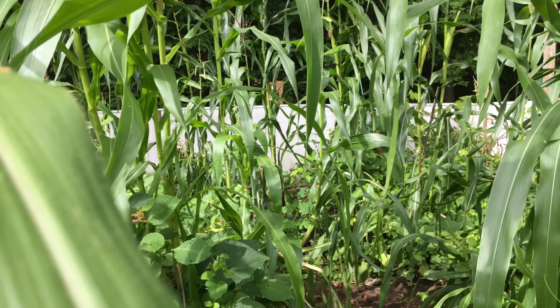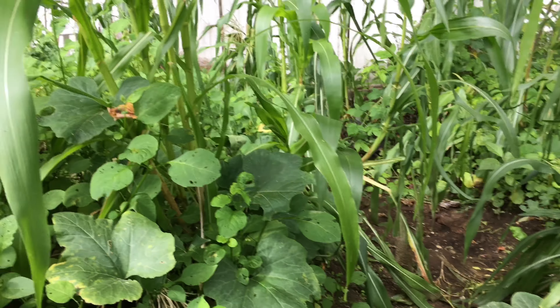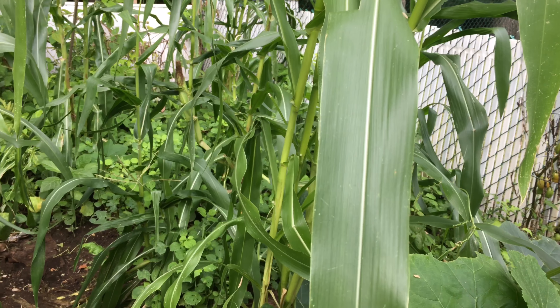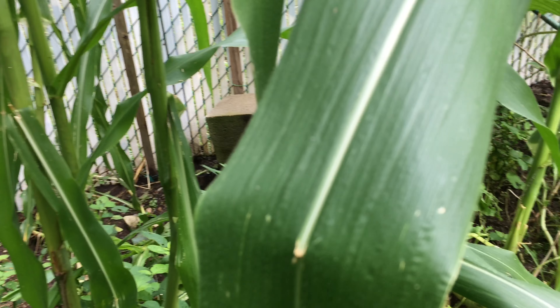And here we have pumpkins. We have pumpkin back here and we have pumpkin in here as well.